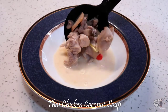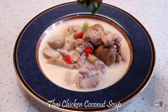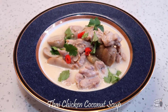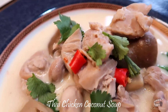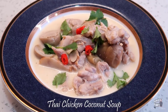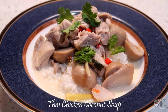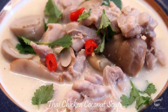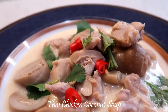Thai chicken coconut soup, or tom kagai in Thai, is a perfect soup for cold and flu season. The galangal aroma and all the herbs infused together is what makes this dish so delicious. I like to serve my Thai chicken coconut soup in a mug while hot. Try dunking a white bread in it — it's just pure goodness. For lunch and dinner, tom kagai is best served with steamed rice. Squeeze a tiny bit of lime juice and savor it while warm.